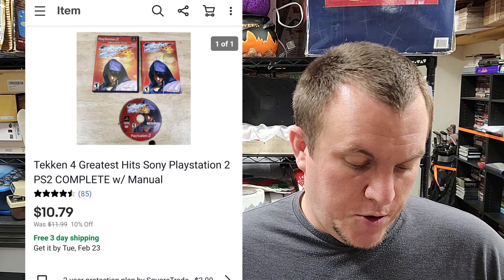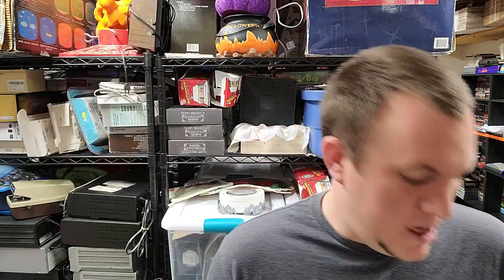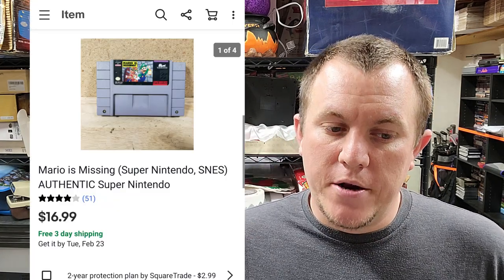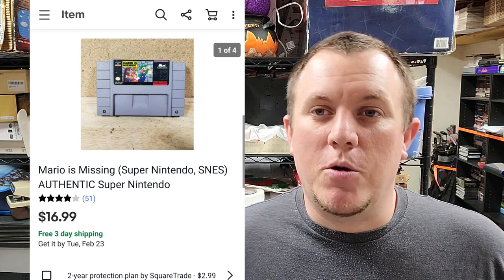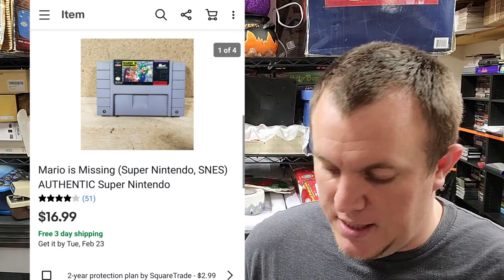A couple of video games: Tekken 4 for PS2 sold for $10.79 on sale. Siphon Filter for PS1 also sold for around $10.79 — I think that one was from the Hersch deal. Mario is Missing for Super Nintendo sold for $17 shipped. When I had that Ninja Warrior game from the same buy — that one went for over $125 — I also got Mario is Missing in that same $40 buy.